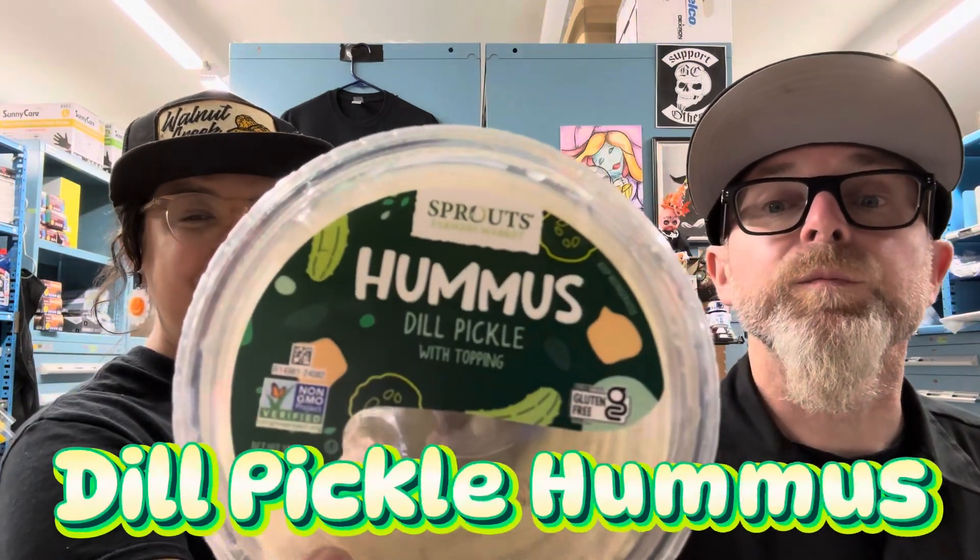The Walnut Creek one is very nice and easy, and the prices are good on a lot of stuff. So we found this dill pickle hummus — sure, why not, pickle everything. And also Sprouts pita crackers, probably like the Trader Joe's ones. I wonder who they both copied the pita crackers from, because I don't think I've ever had a brand of pita crackers before.